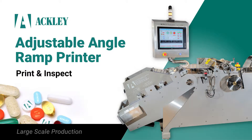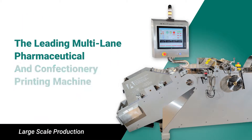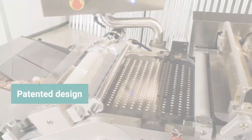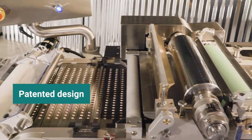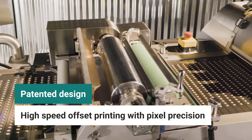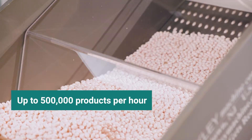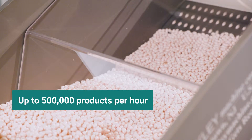The Adjustable Angle Ramp Printer from Ackley is the leading multi-lane pharmaceutical and confectionery printing machine. Perfect for large-scale print productions, this roto gravure printer outputs high-quality branding with pixel precision at a rate of up to 500,000 products per hour.